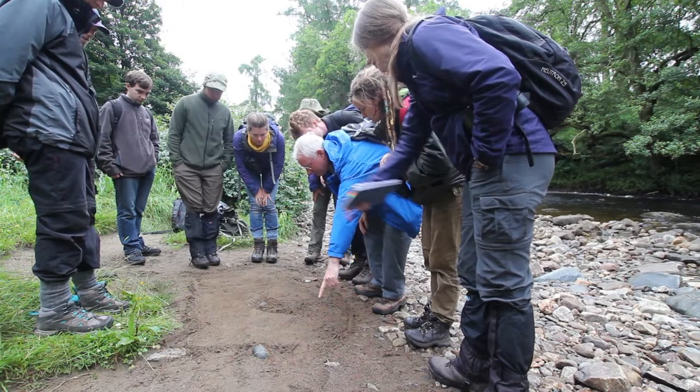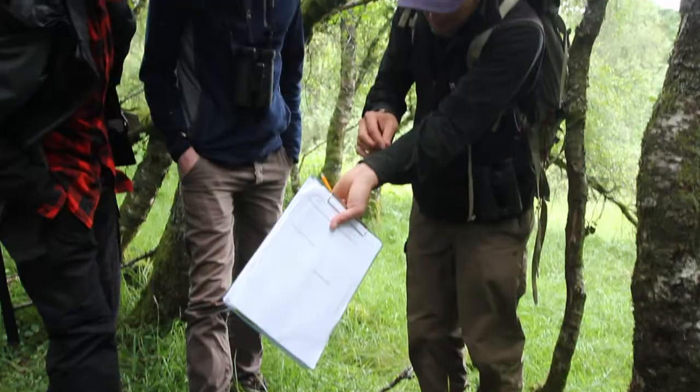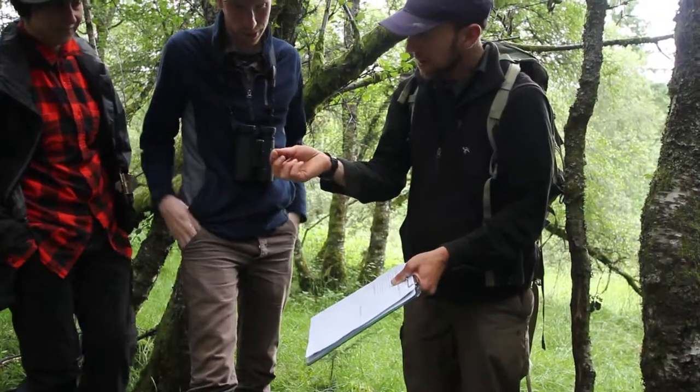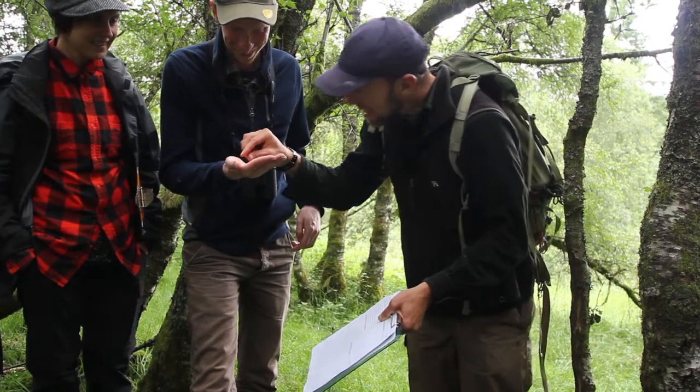The course is suitable for anyone, whether you're a complete beginner or a professional ecologist, because the teaching methods are designed to help us look and inquire in more and more depth, and there's never really any end to how much we can see.